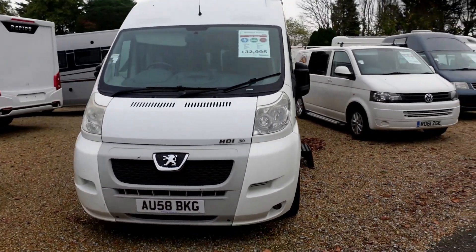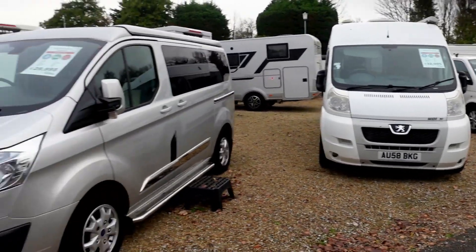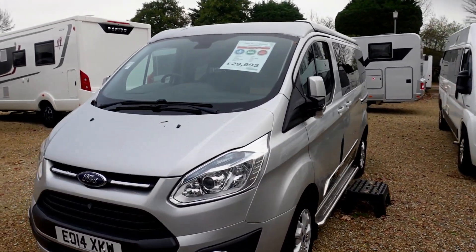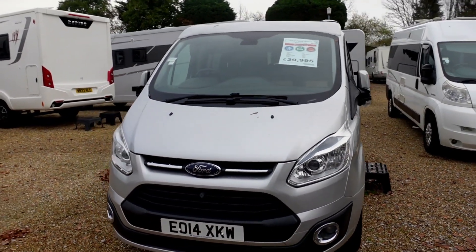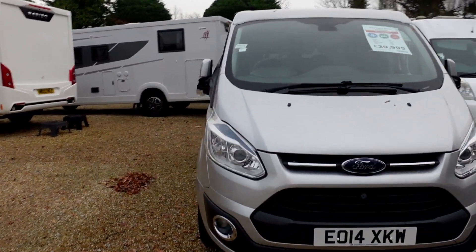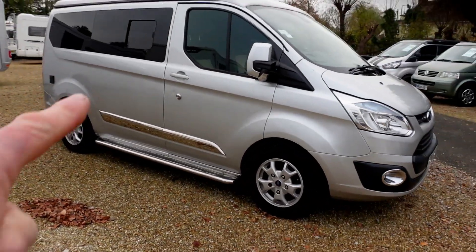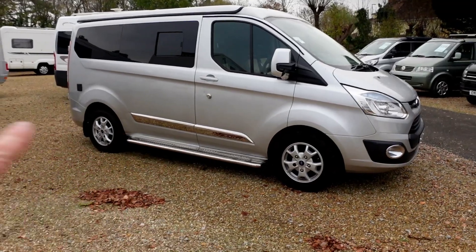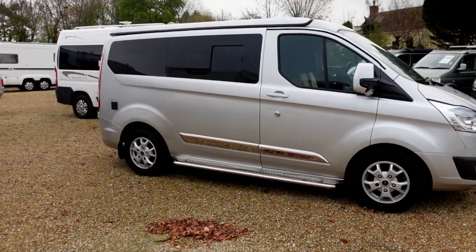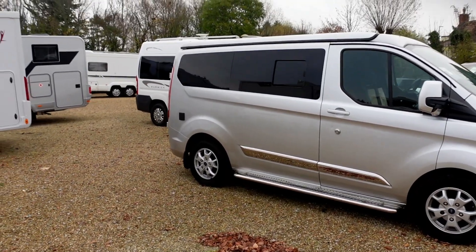Next — Autosleeper Warwick. Ford Transit Conversion on 14. Chrome up the side, nice side step. Quite nice, quite a nice little van with a pop roof.